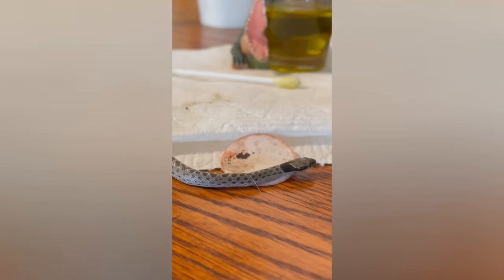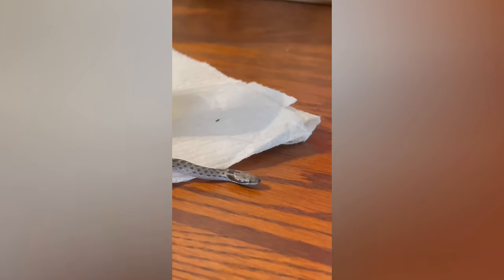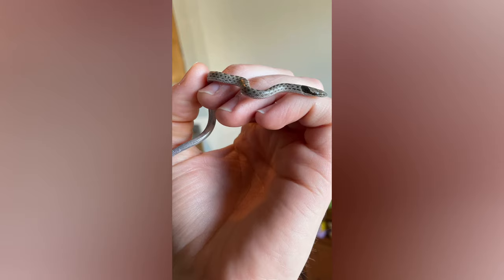My wife saw a neighbor post about this night snake in need of help, so we're going to try to get him unstuck from this sticker. I've helped plenty of snakes get unstuck from glue boards, but helping one so tiny that it got stuck to a sticker is a first for me. Luckily we were able to free him.